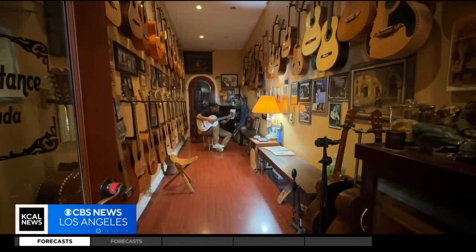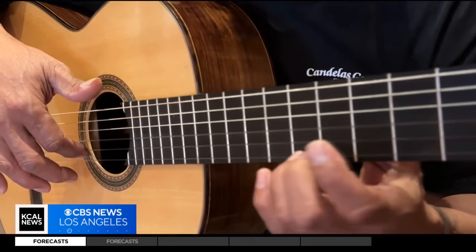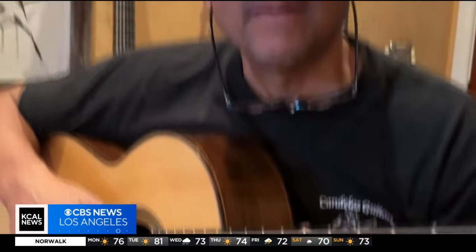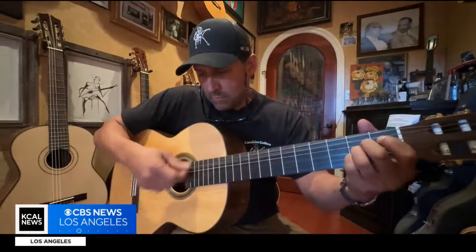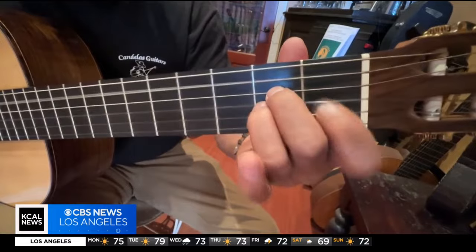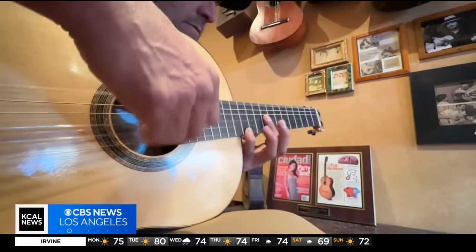But he is an artist. So you listen to the sustain, the color. A tune technician whose skillful hands and devoted heart will hopefully keep the music playing in this neighborhood and all over the world for another 96 years. Joy Benedict, KCAL News.